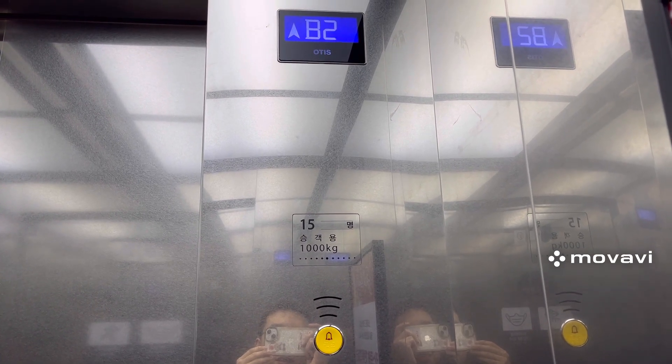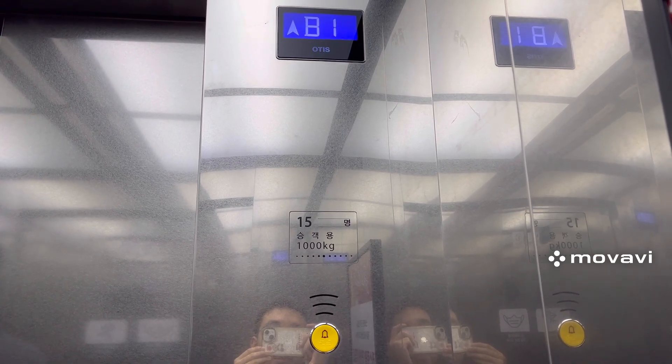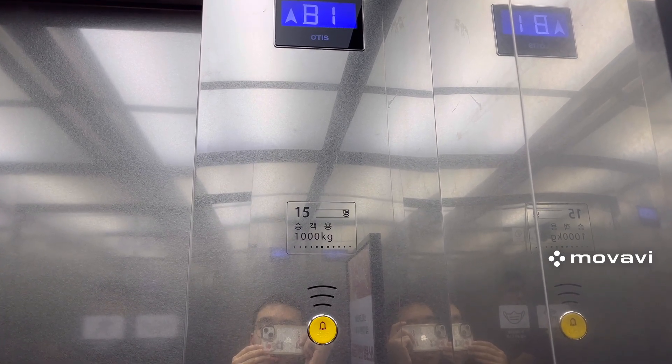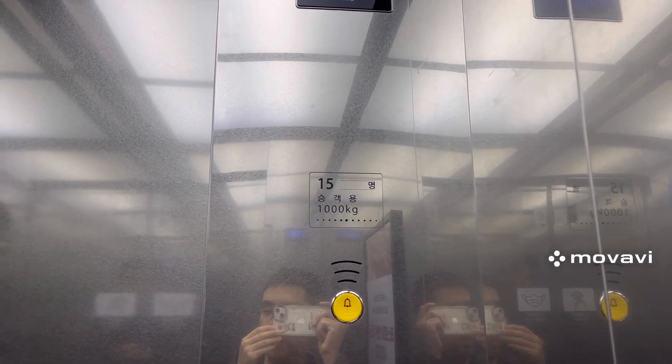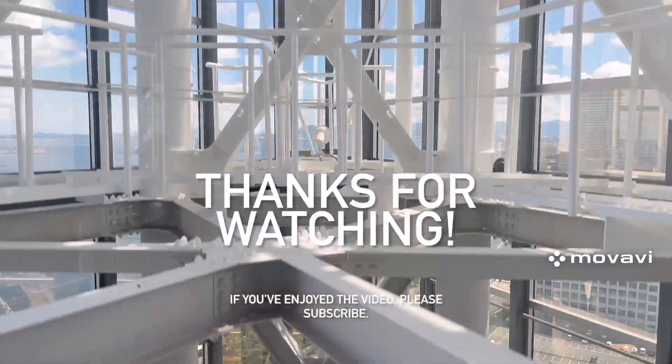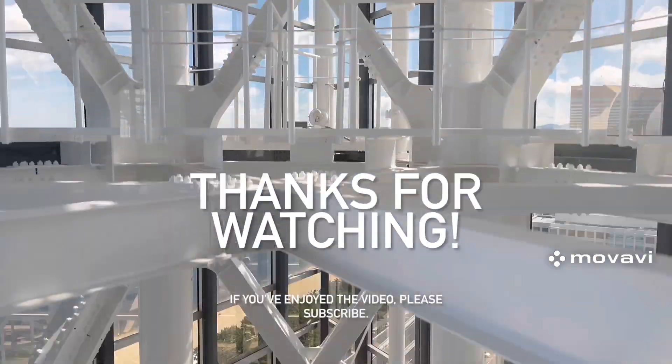Interesting how this elevator says thank you in Korean after arriving on a floor, but it doesn't say it in this elevator. Here we are back at B1, and that's it.